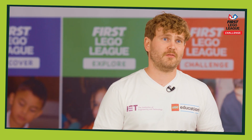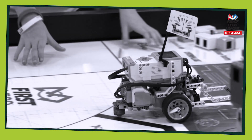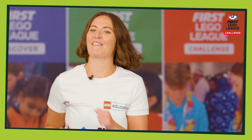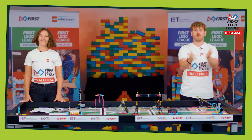Regardless of the type of tournament you are attending, this is the culmination of all of your hard work. It's about celebrating and shouting out about your achievements. We cannot wait to see your robots, your solutions and most importantly, your team spirit. Good luck. Make sure you have lots and lots of fun and we will see you there.